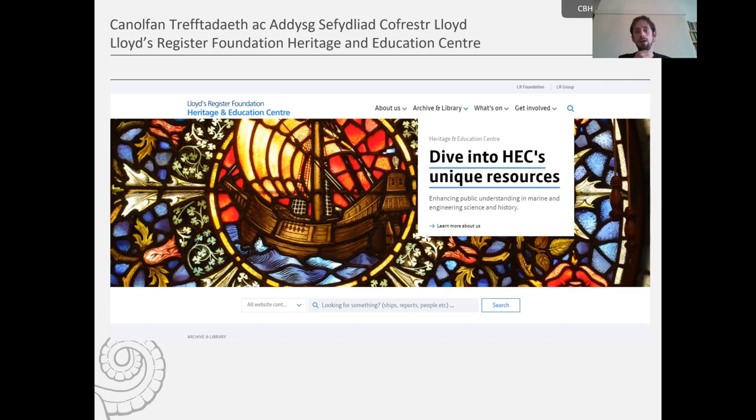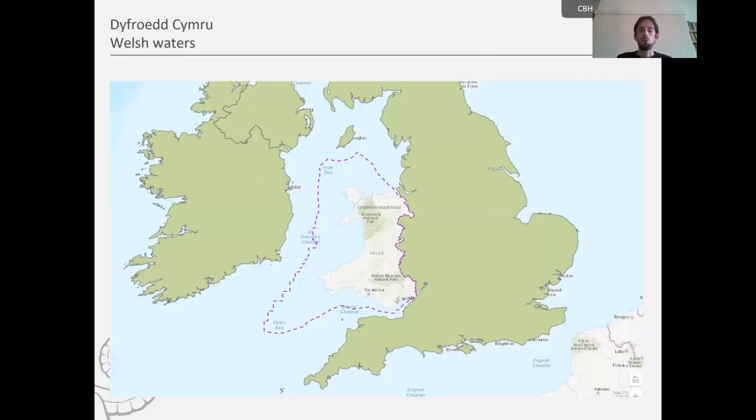Regarding the shipwreck entries in the casualty returns — when we talk about Welsh shipwrecks, they're not necessarily Welsh in terms of where they were registered. We consider those shipwrecks that occurred within particular boundaries. As you can see from the image, these are the boundaries for Welsh waters. Any vessels over 100 gross tons wrecked within these boundaries have been recorded by this project for the years 1890 to 2000.